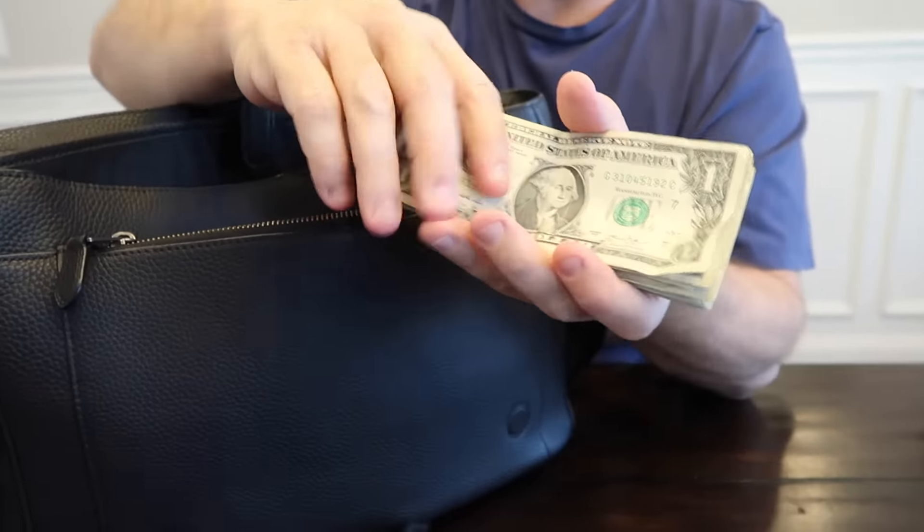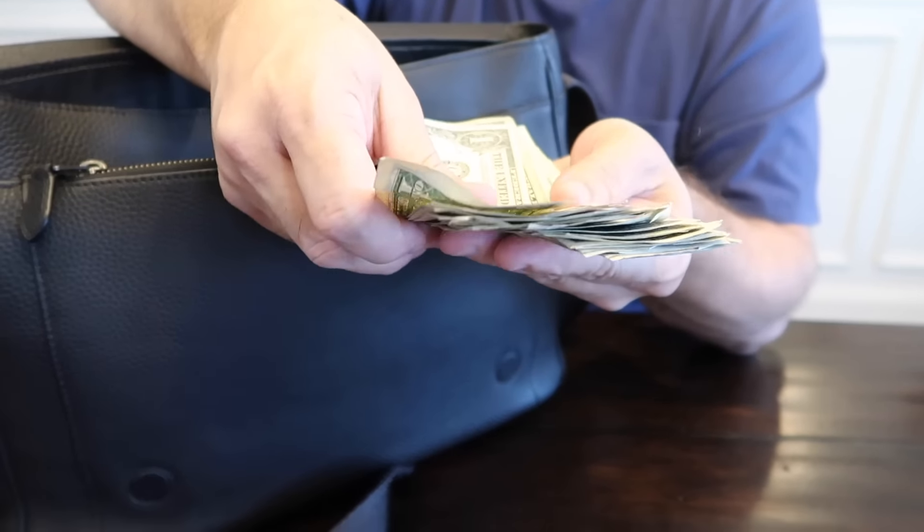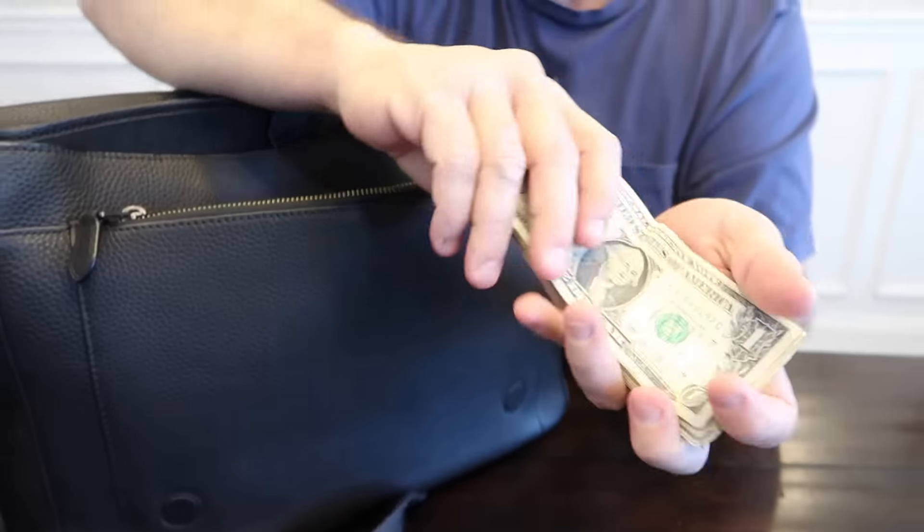Next up I have cash in here — mostly ones, and some fives and tens. I always like to have a little bit of cash when traveling, just in case of emergencies. The small bills I need for tips and vending machines, and then the larger bills in case we need to jump in a cab and they don't take credit cards.